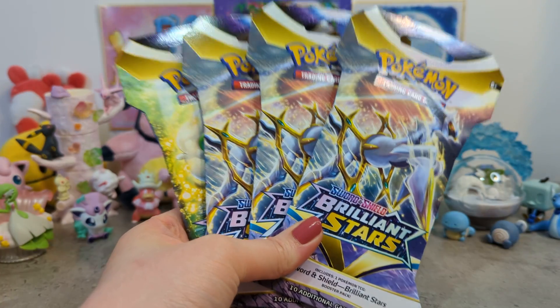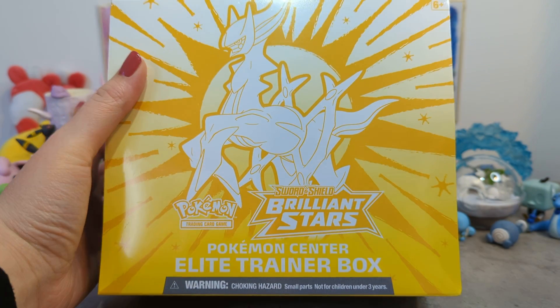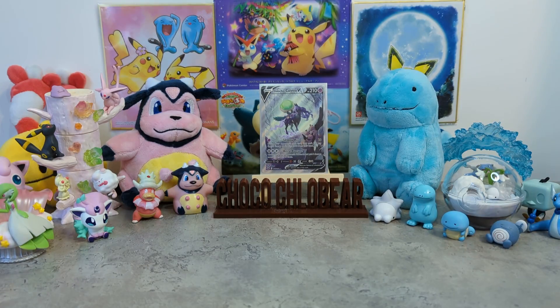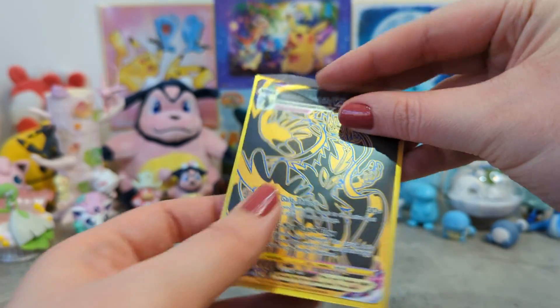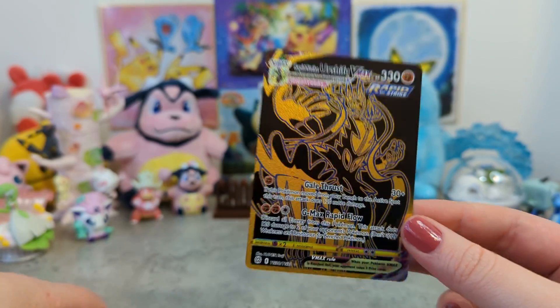I've got four sleeved booster packs. I got these from the Pokemon Center and my very first Pokemon Center Elite Trainer Box. I'm really excited about this. I went to the Midnight Release last night for Elden Ring and the shop I go to, Regen Games, they sell Pokemon stuff as well. So when I got there I got a cheeky ETB which I opened myself last night off camera. I'll put a link to their shop in the description.